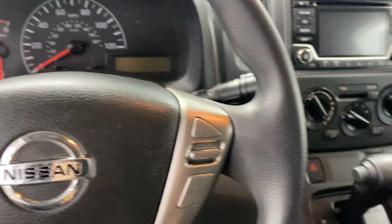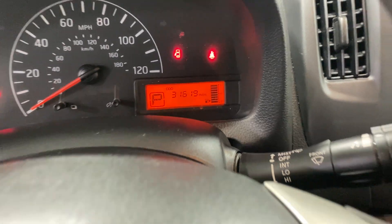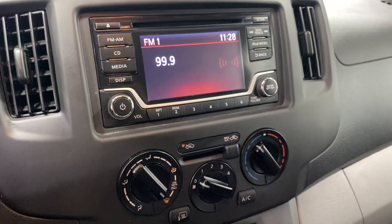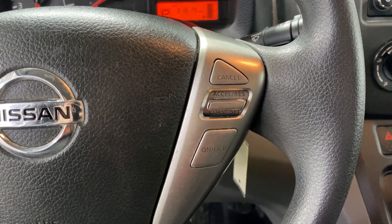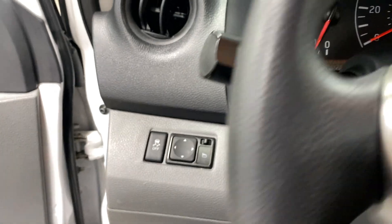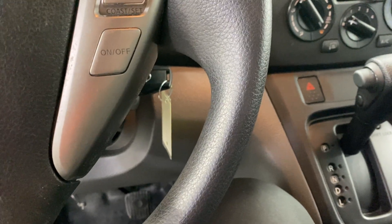We're going to start this bad boy up so I can show you the mileage on it — 31,000 miles right there, wasn't lying to you. Got your radio, stereo, heating, air controls, your hazards, steering wheel controls. It's got cruise control as well as Bluetooth. I was jamming out to the music earlier — the sound system is amazing. It sounds perfect, nothing wrong with it whatsoever.